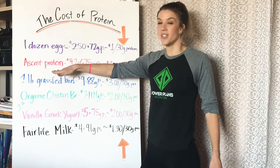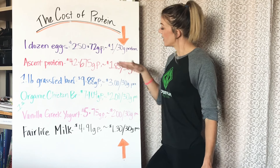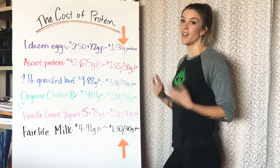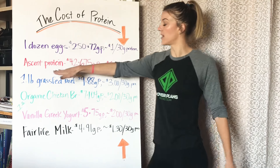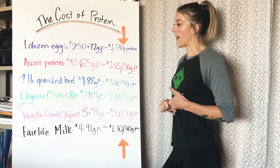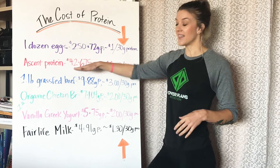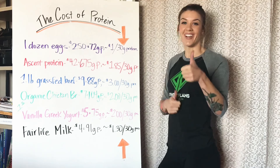Ascent Protein — that's my favorite protein powder. It costs $42 a bag for 675 grams of protein, which comes out to $1.85 per 30 grams of protein. I love protein powder because it's super convenient. I have a protein shake in everyone's meal plan every week because of the convenience and because of the cost. This is a very high quality protein. Most protein powders are just straight up protein — not very many carbs or fat. And this one's very clean. If you go less clean, it can be even less expensive than that. So protein powder is not a super expensive option to get all your protein in.